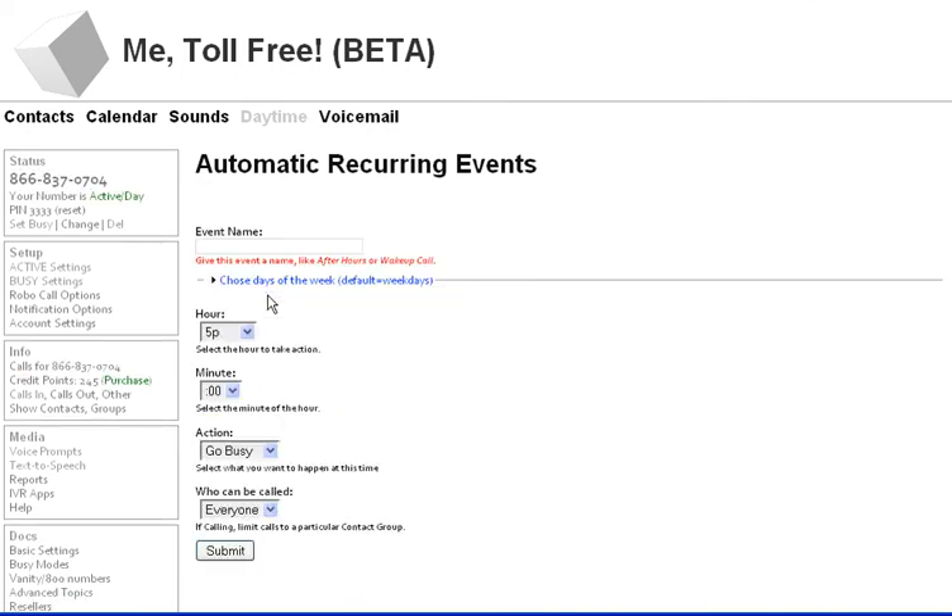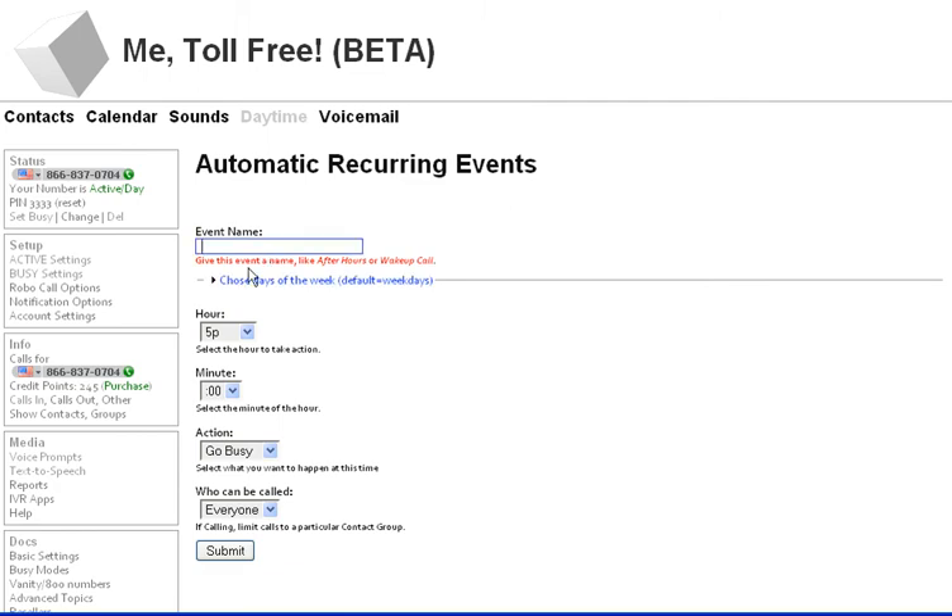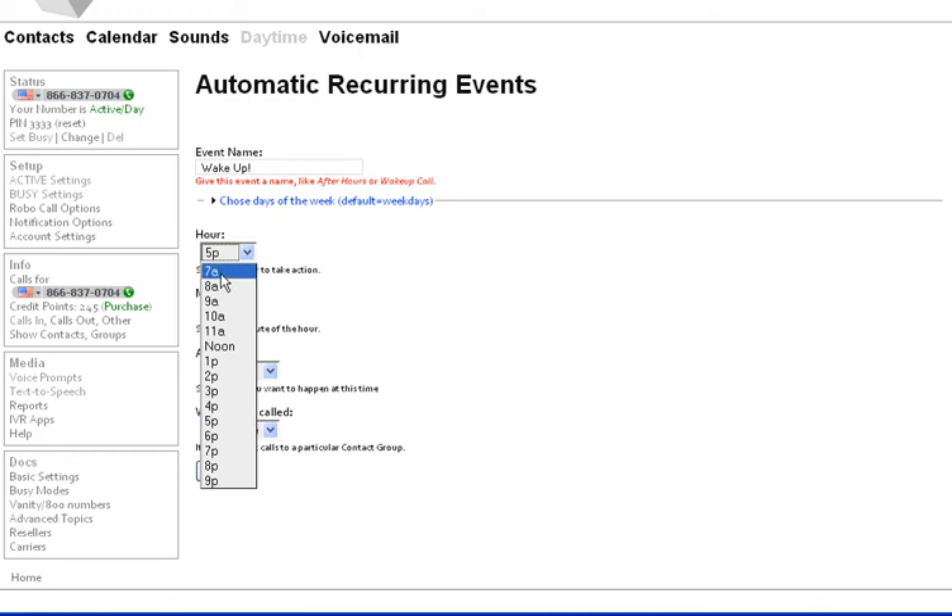And I'm going to create one more event — this will be kind of interesting. This isn't going to be a daytime or nighttime thing. This is going to be a wake-up call. The wake-up call is going to happen at 7 a.m. Here I'm going to click call out.